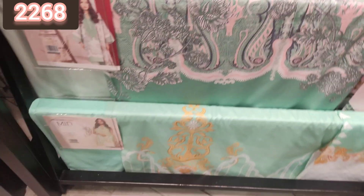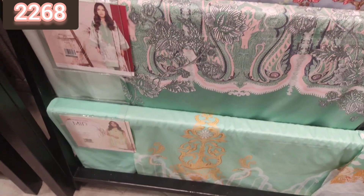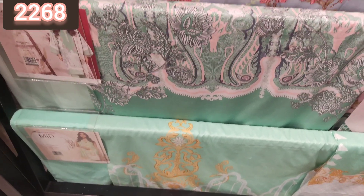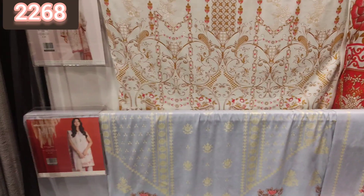These are all 3-piece suits and I purchased a lot of suits here. It was very good for my mother because their lawn is my mother's very favorite. Do tell me in the comment box how you feel about their lawn.